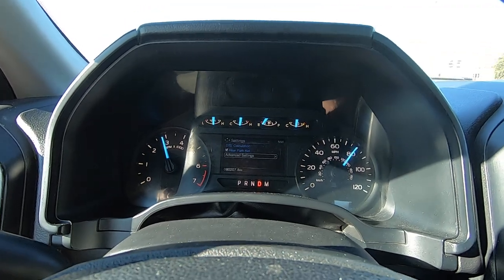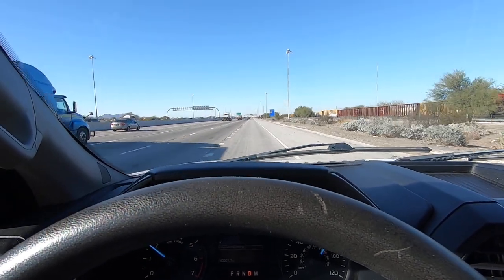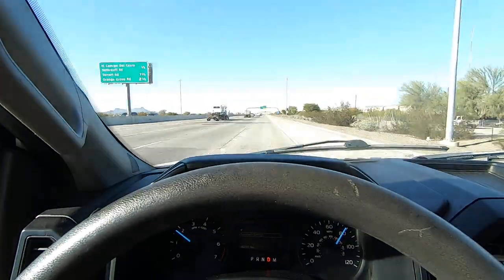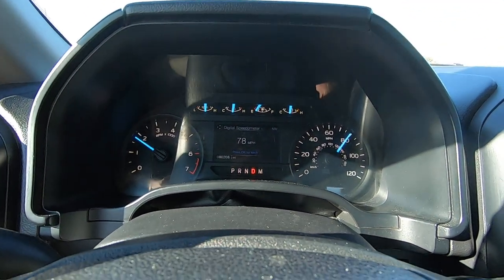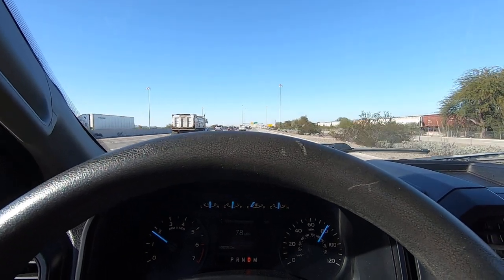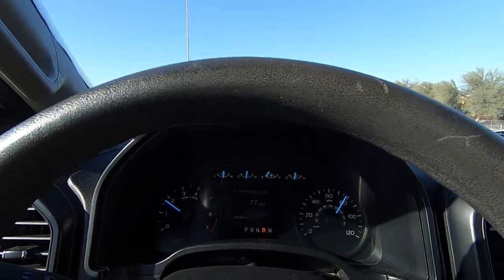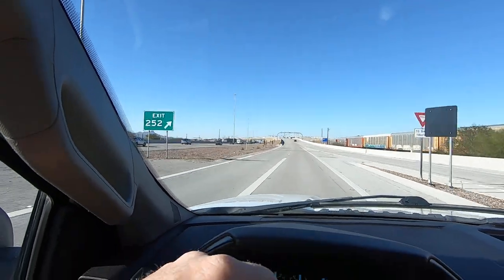I'm going to jump on I-10 here — cops like to be right in here. We're almost to Ruthroff Road and it's a really good way to get a ticket right here. But my brother tells me that people like to see our test drives go down I-10. We're at 78 and it's a 65, so it's not exactly the smartest thing. There's a cop right there on his motorcycle. Good call from me.